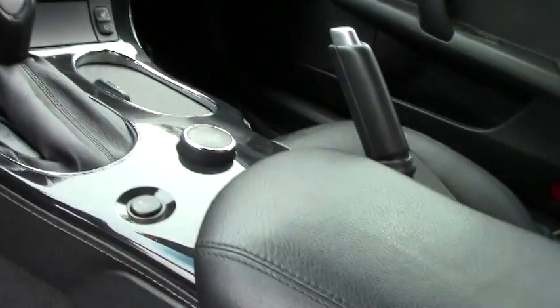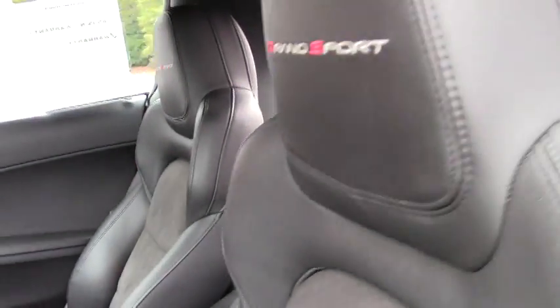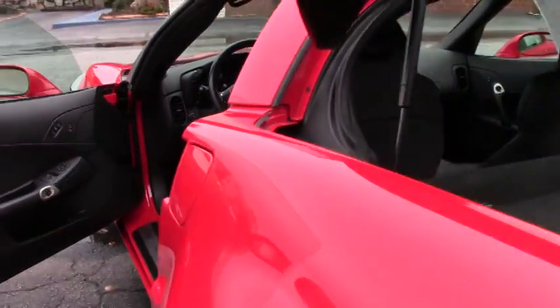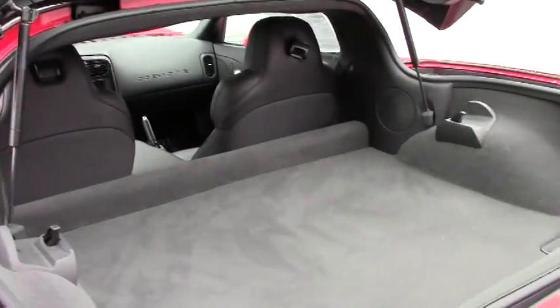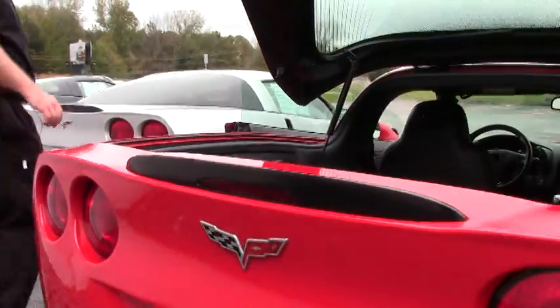The interior of our car is in excellent shape. It does have this solid top, and on the Grand Sports those do come out. A beautifully optioned car with only 20,000 miles on it.